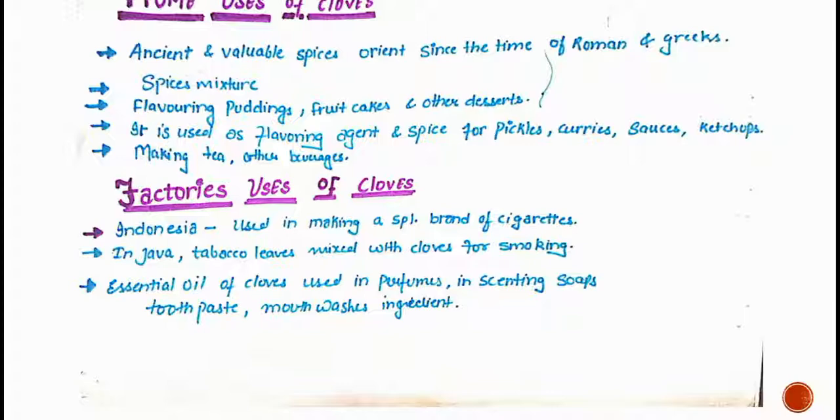The next one is the factory uses of cloves. In Indonesia, cloves are used in the making of a special brand of cigarettes. In Java, tobacco leaves are mixed with cloves for smoking.